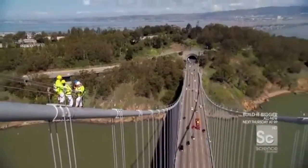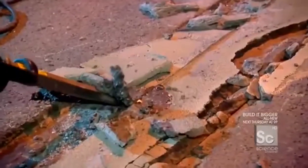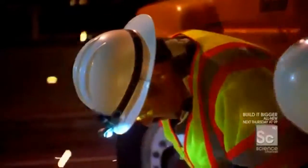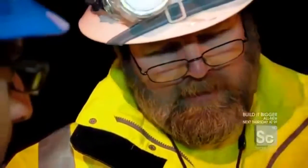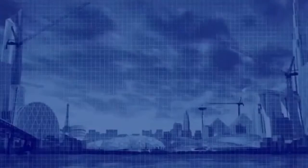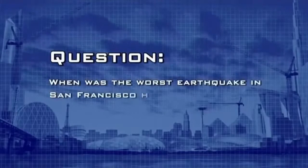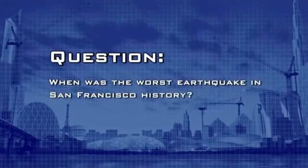Coming up: rushing to repair the Bay Area's main artery in the middle of the night, while traffic speeds towards the crew at over 55 miles an hour — and getting a heads-up about a wrong-way driver not very far away. But first — the worst earthquake in San Francisco history? The answer: the 7.9 magnitude Great Quake of 1906.